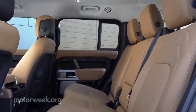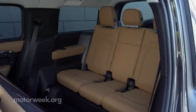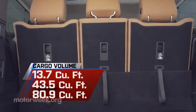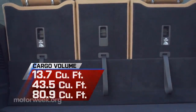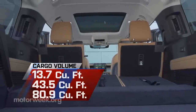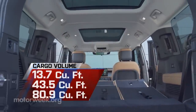But it's really all about adding more space inside, so a third row is standard, featuring belts for three, providing seating for a total of eight passengers relatively comfortably. There's more cargo space too: behind that 40-20-40 third row, 13.7 cubic feet, up from 10.5 on the 110. Behind the second row, 43.5 cubic feet, while all seats down yields 80.9 cubic feet.